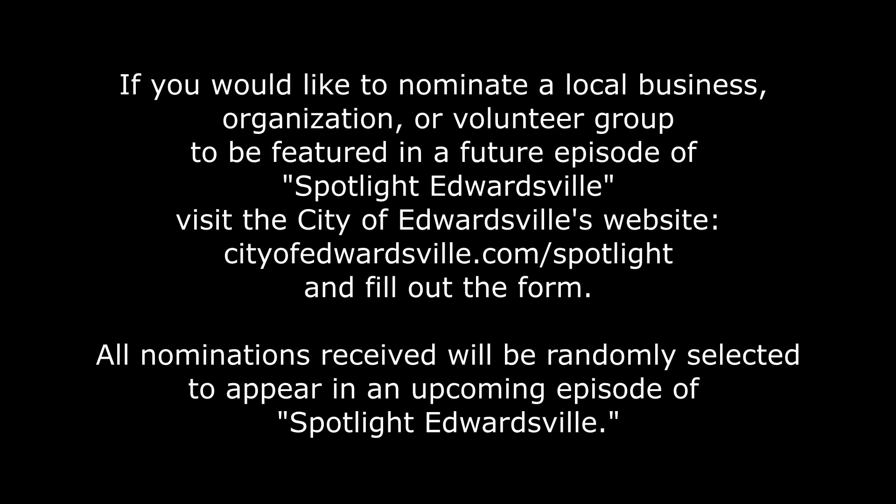If you would like to nominate a local business, organization, or volunteer group to be featured in a future episode of Spotlight Edwardsville, visit the City of Edwardsville's website at cityofedwardsville.com/spotlight and fill out the form. All nominations received will be randomly selected to appear in an upcoming episode of Spotlight Edwardsville.